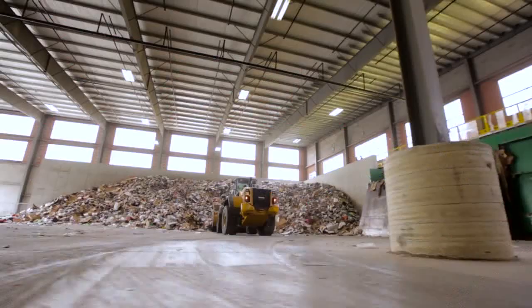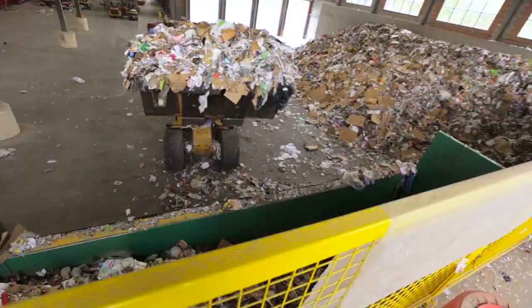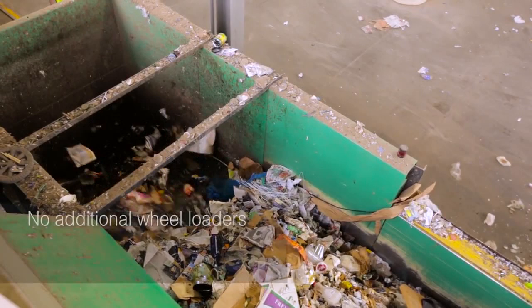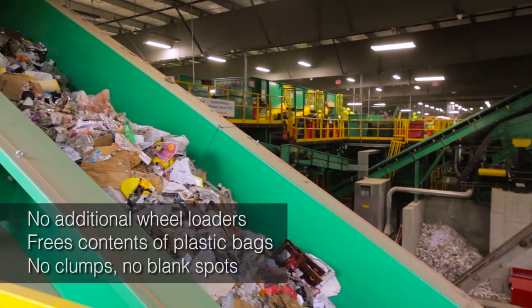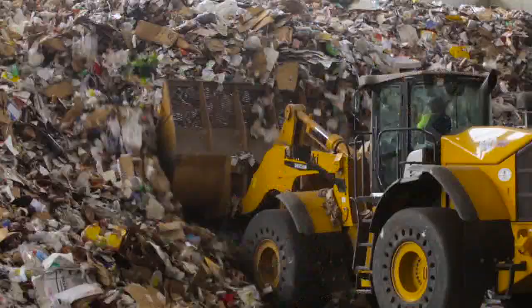Residential single stream material is brought to the MRF and dumped on the tipping floor. It is then loaded into a large feeding container at the start of the system. Advantages of the drum feeder include improved productivity, more effective pre-sort, and even flow of material. While the machine feeds the system, the loader operator is free to perform other duties like organizing the tipping floor.